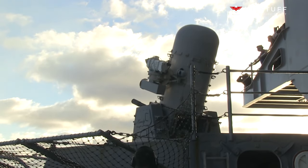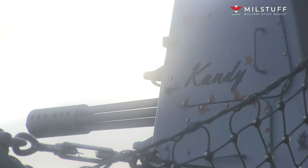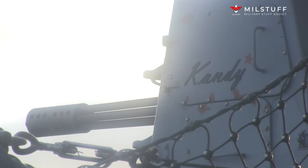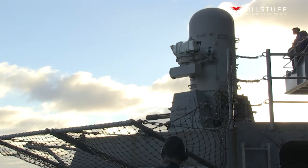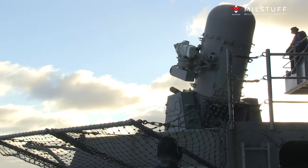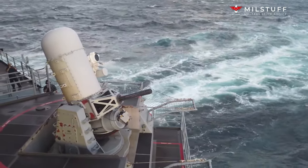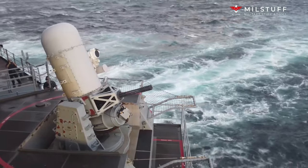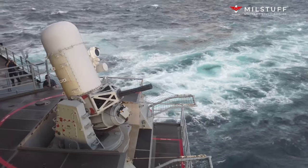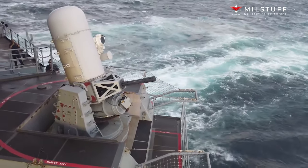The Block 0 CIWS mounts, hydraulic-driven, fired at a rate of 3,000 rounds per minute and held 989 rounds in the magazine drum. The Block 1 CIWS mounts, also hydraulic, fired at 3,000 rounds per minute with an extended magazine drum holding 1,550 rounds. The Block 1A and newer, pneumatic-driven, CIWS mounts fire at a rate of 4,500 rounds per minute with a 1,550-round magazine.